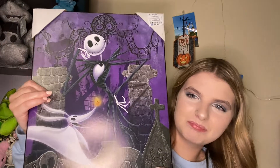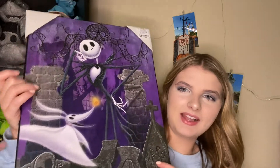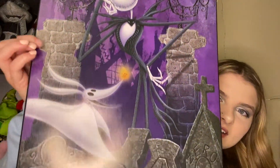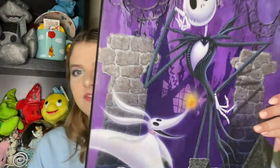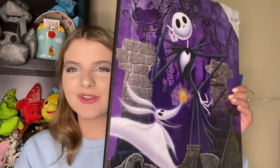The next thing I got from my mom is this giant artwork piece. It's like a wood little plaque of Zero and Jack Skellington in the cemetery. I just love the design on this and I think it is so perfect for Halloween.